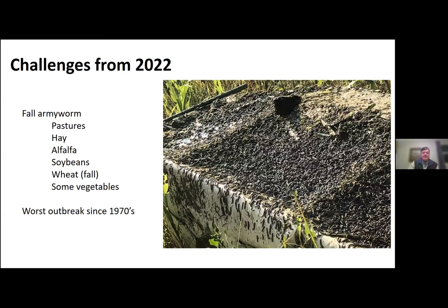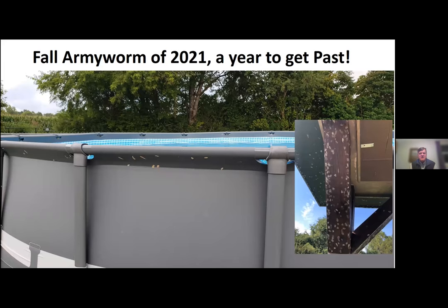It really caught everyone's attention, particularly for a number of our row crop producers who couldn't find insecticides — the ones that were most effective against this pest were all bought up last year. We started to see egg masses everywhere. This is a backyard pool and you're seeing egg masses all over the pool, all over porches and things like that, where the moths are attracted to lights at night and they lay their eggs. It was just a very intense year.